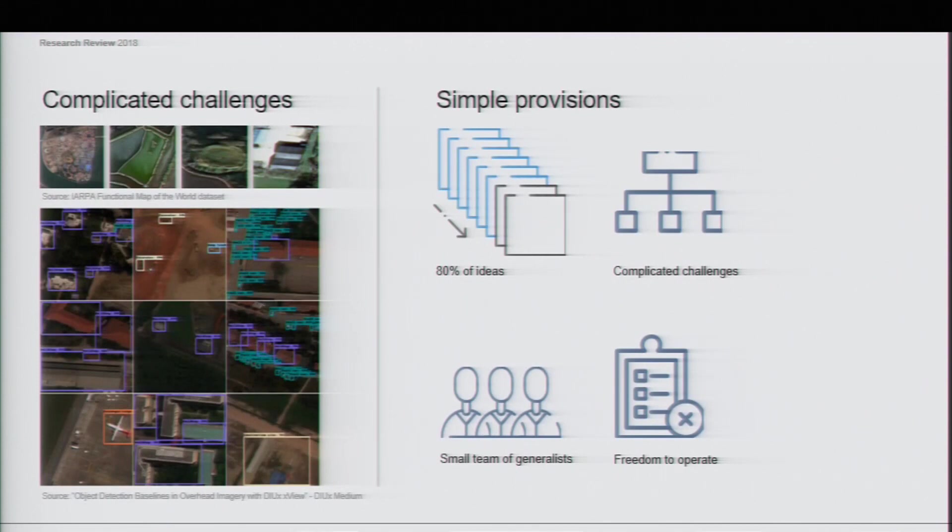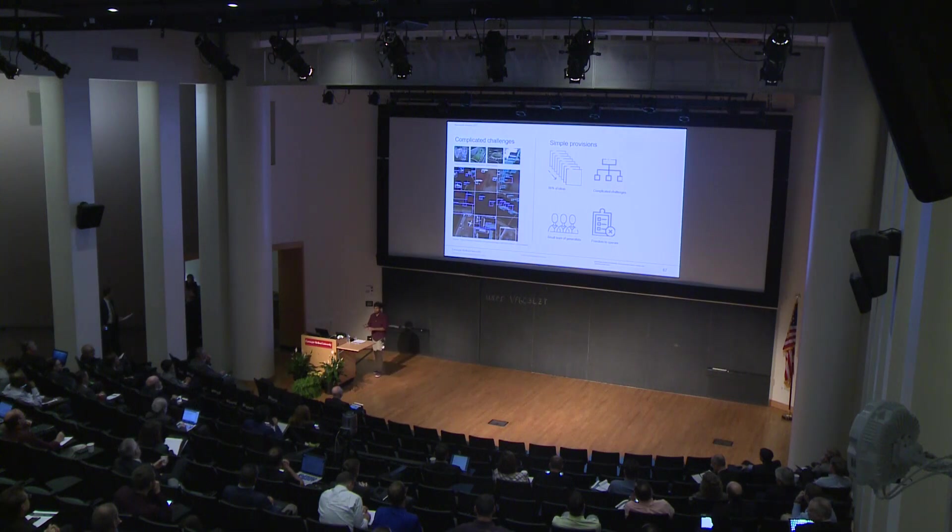Let's talk about complicated challenges. How many of you work on hard data science problems? It's really, really hard to work on these problems because there's so much data, and the science just sometimes isn't there. It's really hard to think about these problems, especially on a short timescale. So let's talk about how to tackle these problems in a very fast-paced environment while still achieving proof of concept.